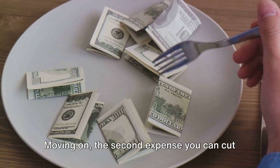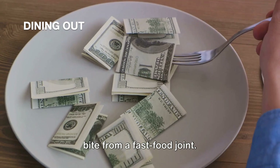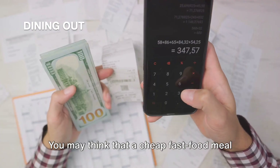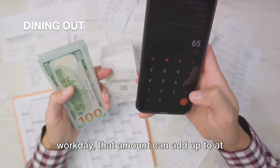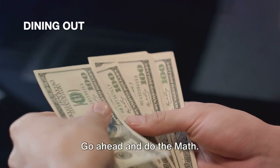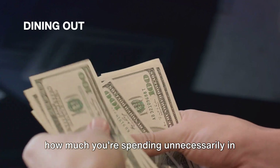The second expense you can cut from your budget is dining out. Now, don't get me wrong, I'm all for a good meal at a fancy restaurant or a quick bite from a fast food joint. But when these occasional treats become a regular habit, they can take a serious toll on your budget. If you're dining out for lunch every workday, that amount can add up to at least a round trip ticket to a dream vacation destination. Multiply the typical cost of a fast food lunch by 250 and you'll get an estimate of how much you're spending unnecessarily in a year.